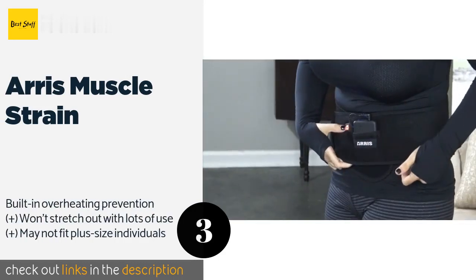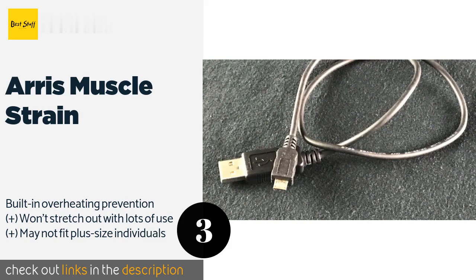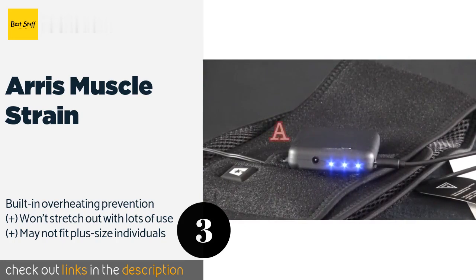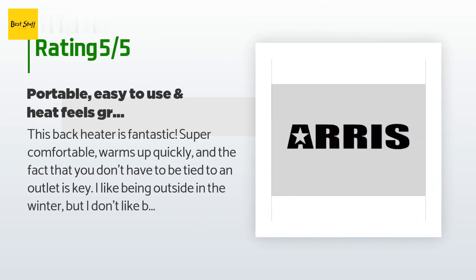The next one is the Eris Muscle Strain. If you need a versatile model that can alleviate abdominal and back pain, the Eris Muscle Strain has you covered. It's an especially smart choice for women suffering from menstrual cramps, but men find it quite useful too. The price is approximately $50, and it is rated 4 stars from 336 customer reviews.